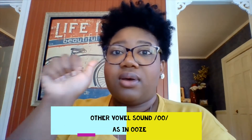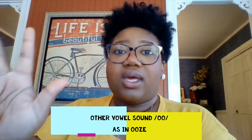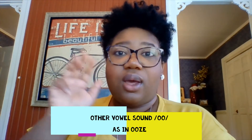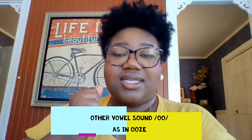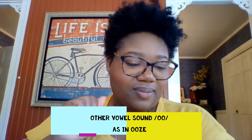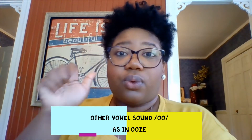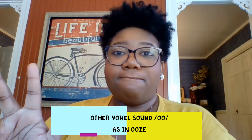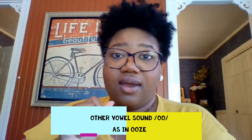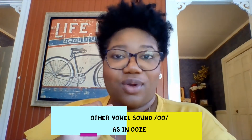Another word. B, r, e, z. What's the word? Breeze. Do you hear 'oo' in there? No, not at all. Another word. R, oom. Did you hear 'oo' in there? Yes. R, oom. Good.